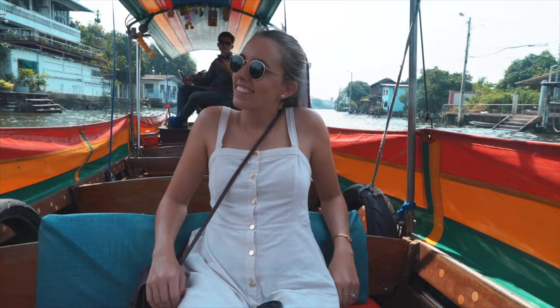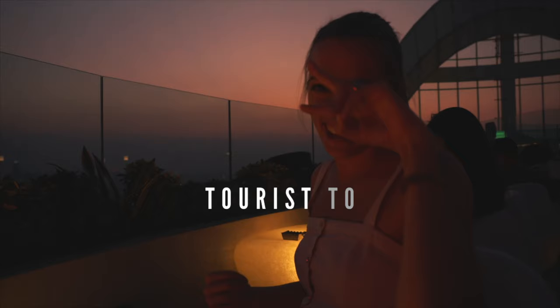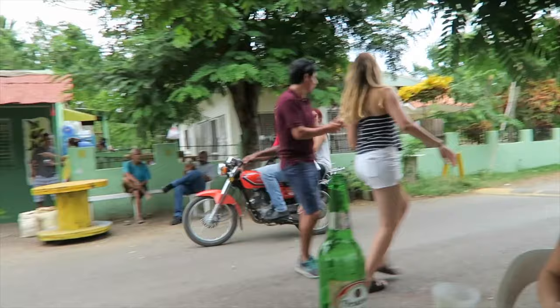Hey, travelers! My name is Juliana, and that's my husband, Martine. We've been traveling around the world for four years and fitting it into our lives any way possible, whether that be volunteering in hostels, working on cruise ships, taking short weekend adventures, or living as expats working remotely. Our goal is to show you how to have unique and memorable trips, no matter what your circumstance is.